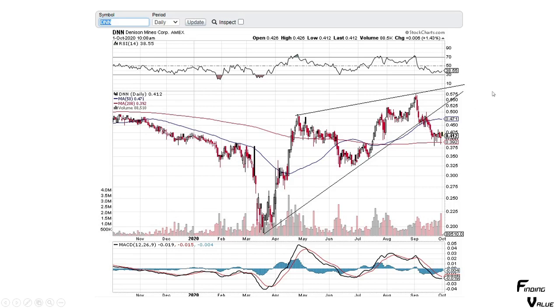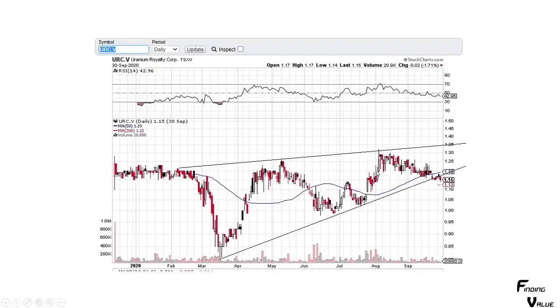DNN has a similar pattern — broke to the downside and it's going to have to put in some work to reverse. This does look somewhat positive with all the wicks on the bottom; you might have some good support here and could see a bounce. Here's Uranium Royalty Corp going through a contracting pattern upward and it broke to the downside, so you might see some further downside here.